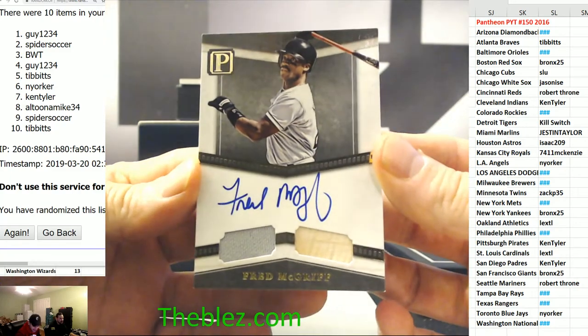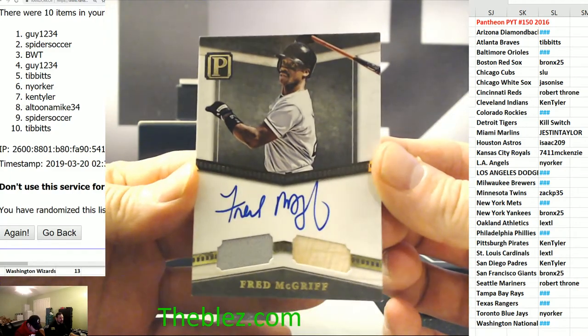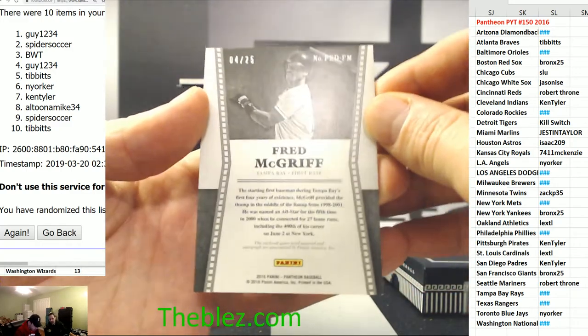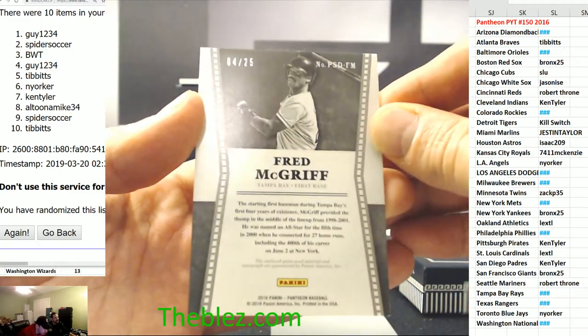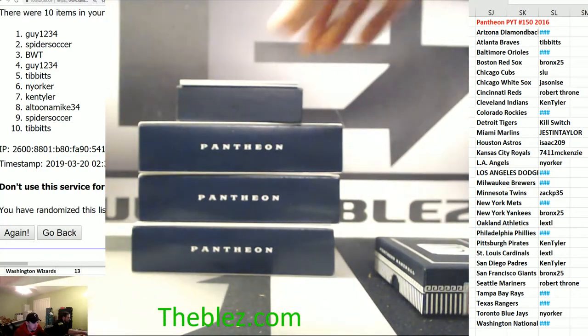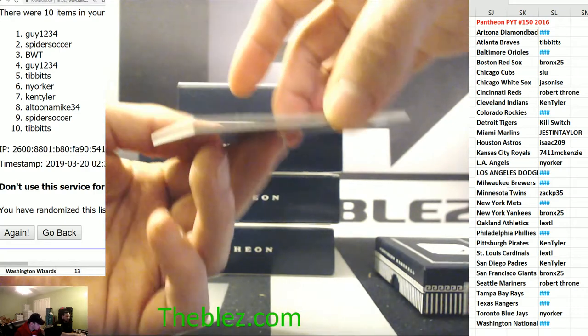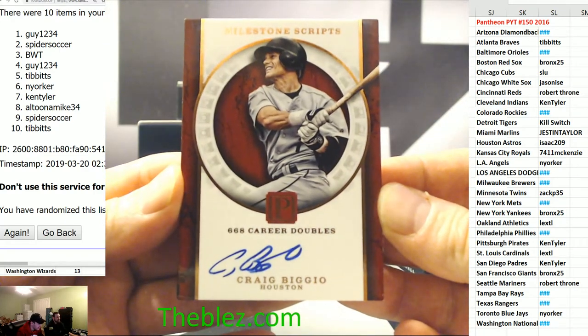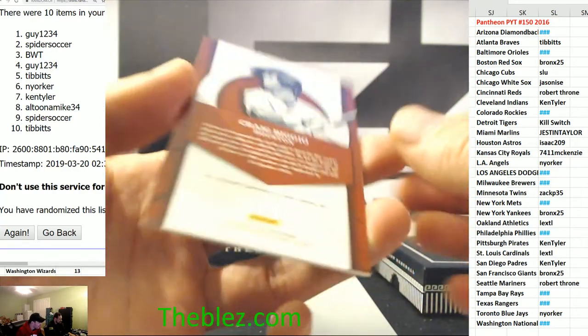The Crime Dog — Fred McGriff, bat jersey auto for Tampa, for the Rays — serial to four. You Can Call Me Al, Guy 1234. For the Astros, for Houston, for Isaac — Craig Biggio to 10.